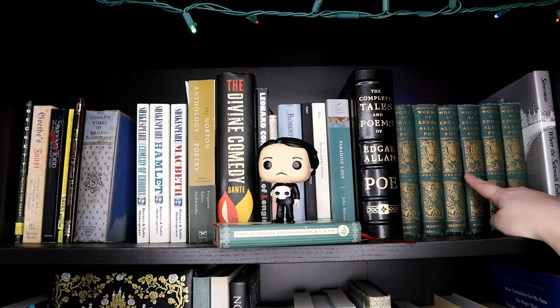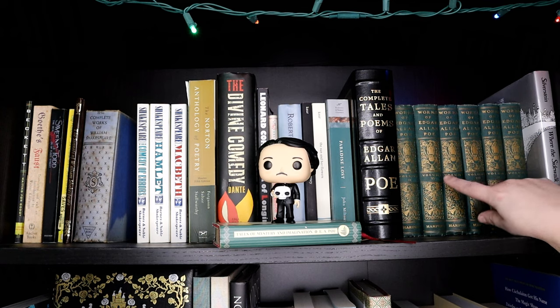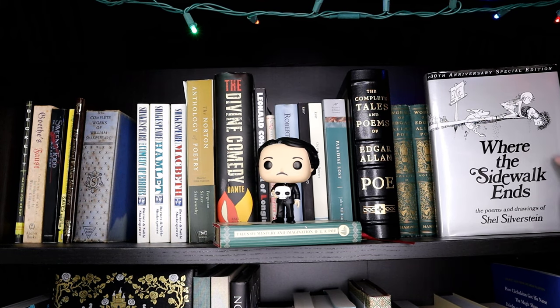And then we have different works of Edgar Allan Poe that were originally part of our work library — I work at a state psychiatric facility so it has the name of our hospital stamped on the pages. It's only volumes three, six, seven, eight, nine, and ten. And then I have Shel Silverstein's Where the Sidewalk Ends — this is the 30th anniversary special edition.